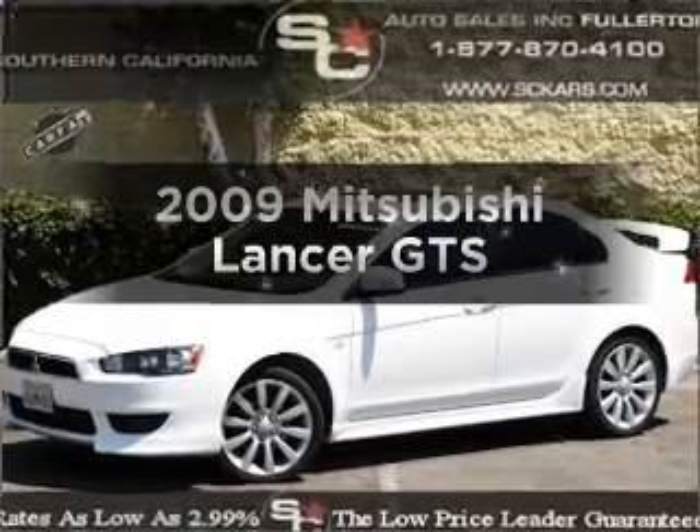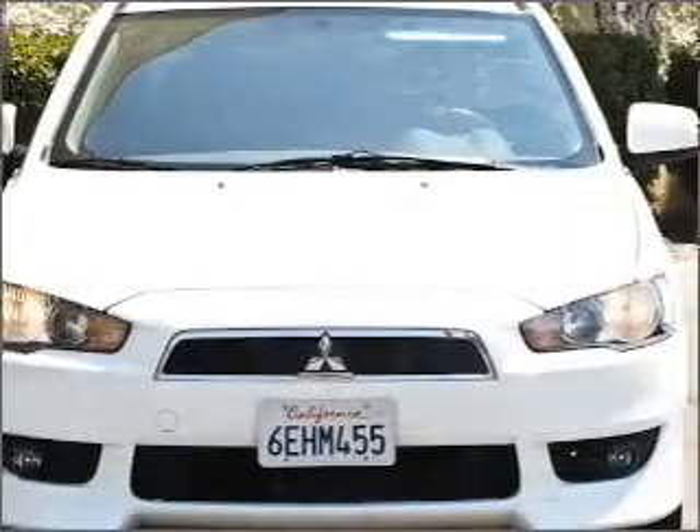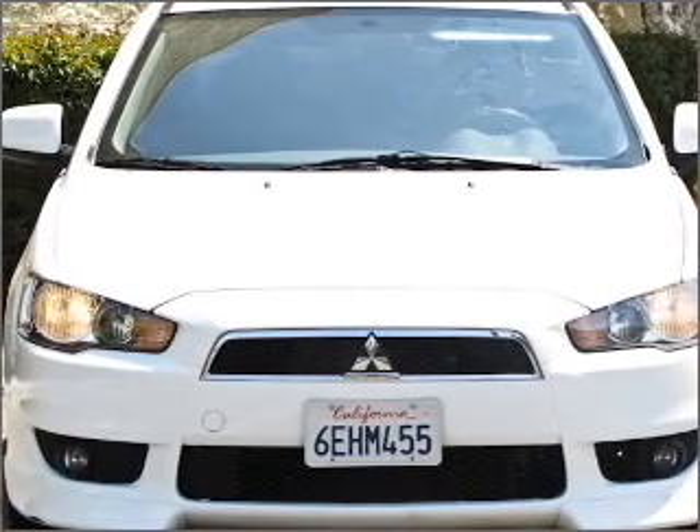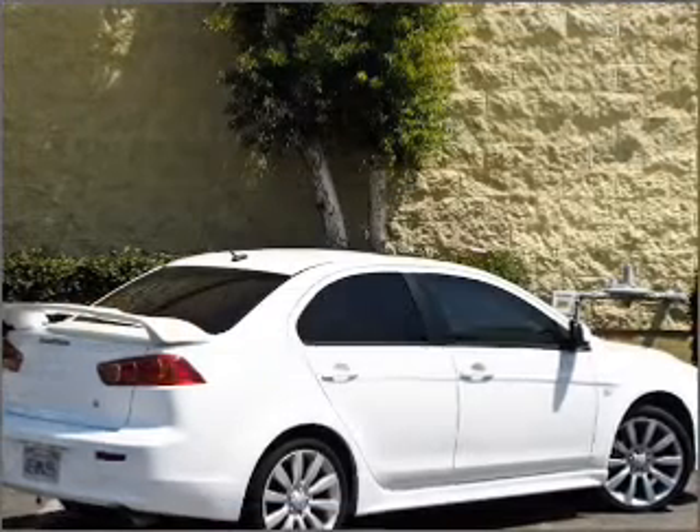Presenting the 2009 Mitsubishi Lancer. Travel the roads in style and comfort in this great vehicle, with an efficient four-cylinder engine connected to a manual transmission that will keep you in touch with your vehicle.